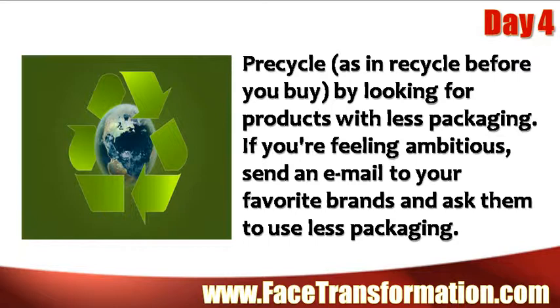Precycle — as in recycle before you buy — by looking for products with less packaging. If you're feeling ambitious, send an email to your favorite brands and ask them to use less packaging.